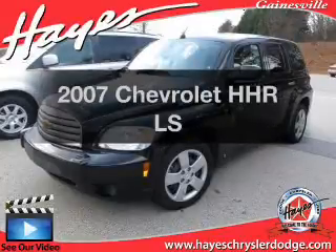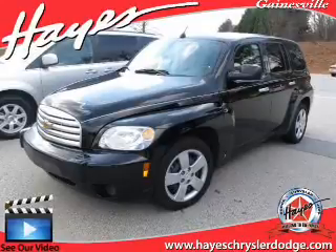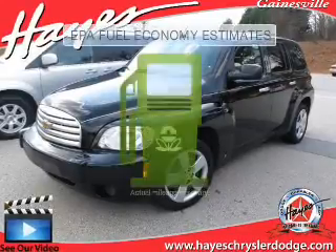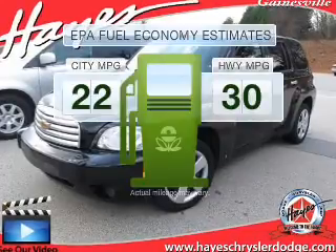Imagine yourself in this 2007 Chevrolet HHR. If you're looking for an automobile with great attributes, look no further. Save your money and make fewer trips to the gas station when driving this fuel-efficient vehicle.